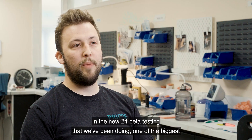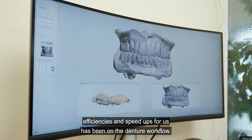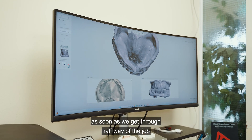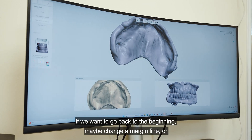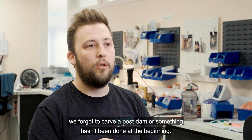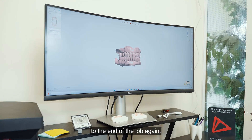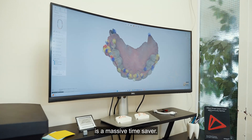In the new 24 beta testing, one of the biggest efficiencies and speed-ups for us has been on the denture workflow. Because 3Shape have put in caching software, once we get halfway or three-quarters of the way through a job, if we want to go back to the beginning — maybe change a margin line or carve a post dam — it allows us to jump back to the beginning and then immediately jump back to the end of the job again. This now allows us to jump back exactly to where we were, which is a massive time saver.